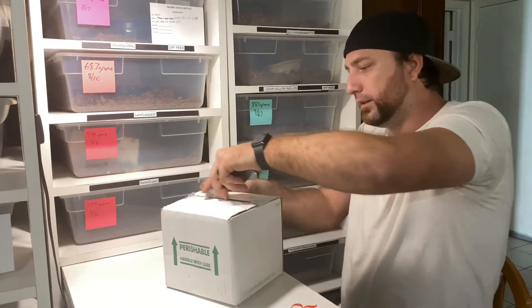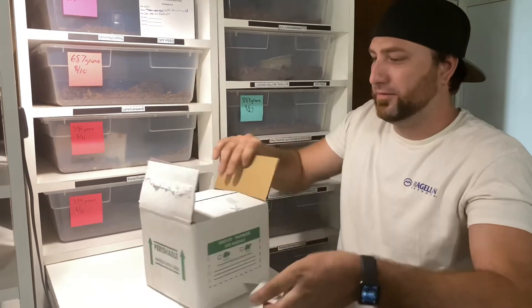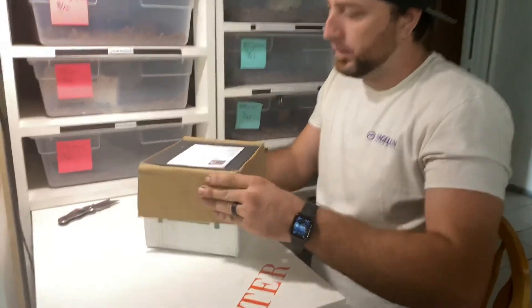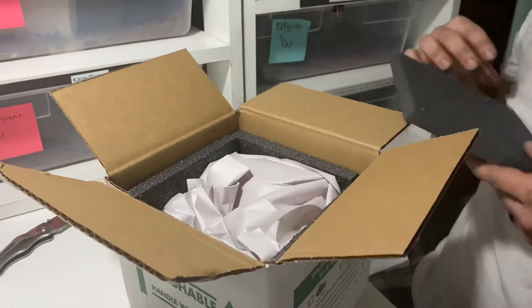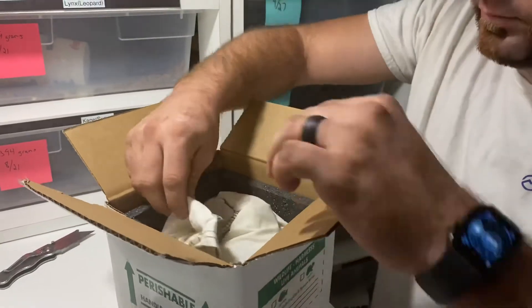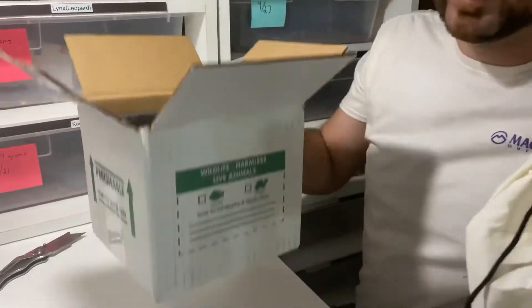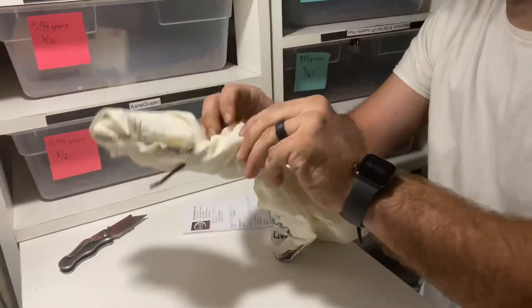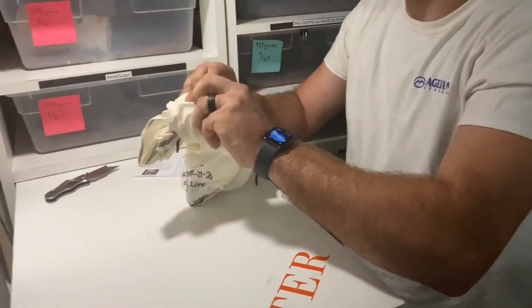I made sure you got down here, didn't I? Well yeah, you came all the way from Michigan. Packing's real nice.